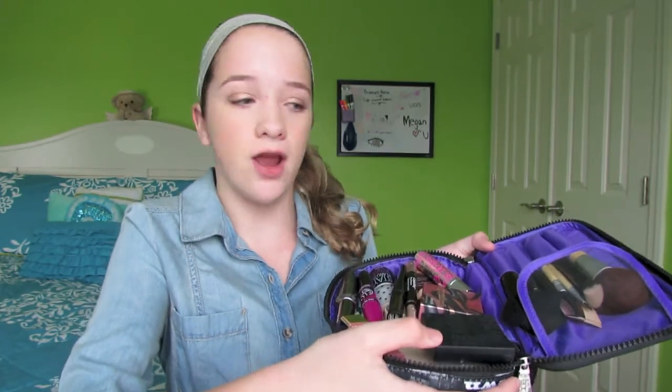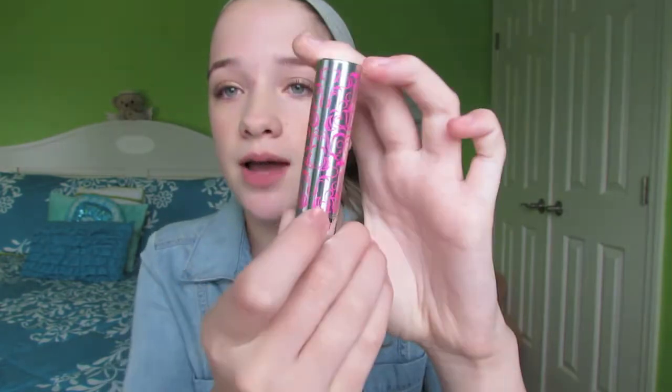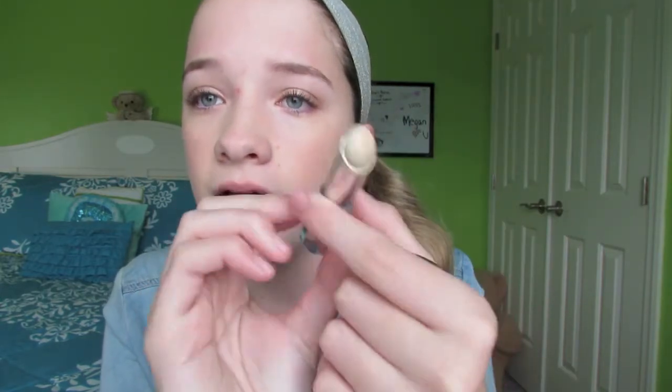There's a lot of stuff in this bag! The first thing I have is the Benefit Fake Up concealer. I really love this concealer — it is a blessing. I literally don't know what I'd do without it for concealing those under-eye bags. It has concealer in the middle and hydrating vitamin E on the outside. I'm in the shade 01 Light.